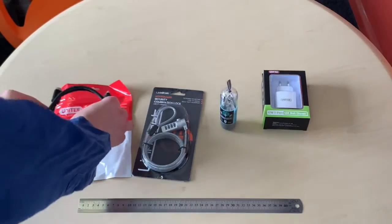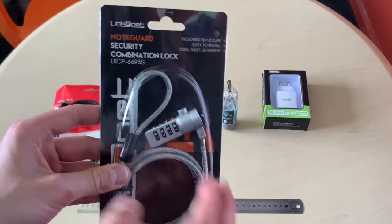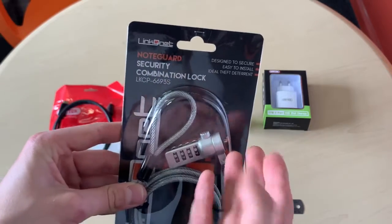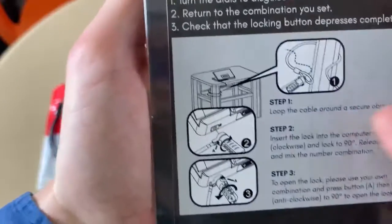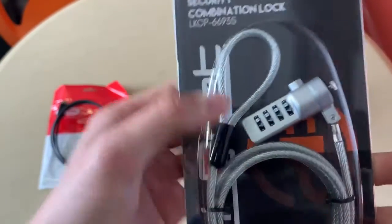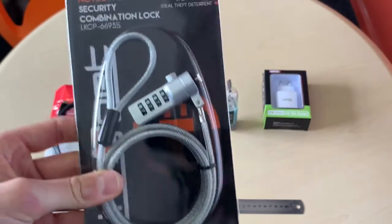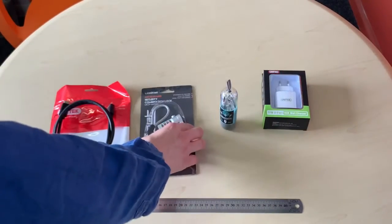Also — not a very cool subject, but very cool product — is the security combination lock by our very own brand LinkNet. This device simply attaches to your computer, right into the notebook security slot. Put the combination on and then attach it to your desk or another secure location. Really useful braided steel cable — you are not going to get this out without the combination. Have a look at the cool packaging here.